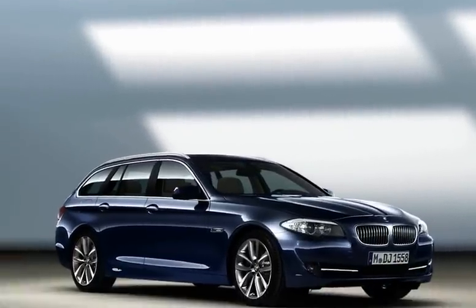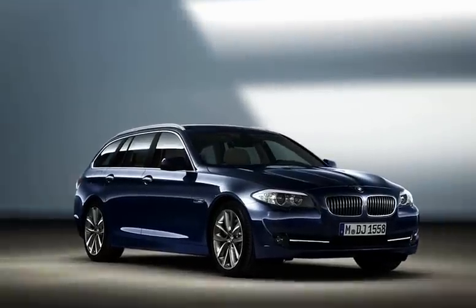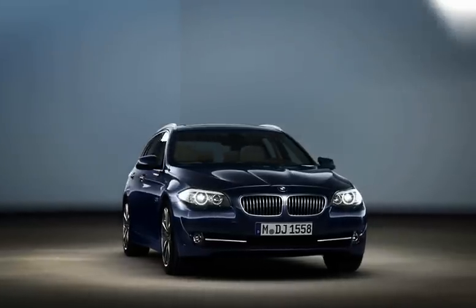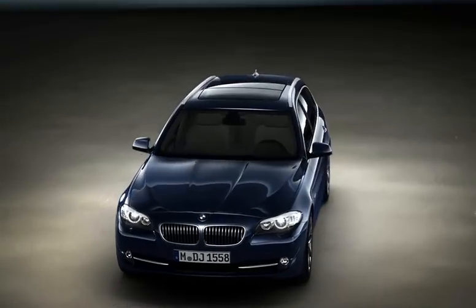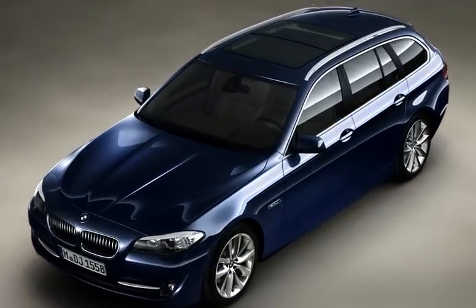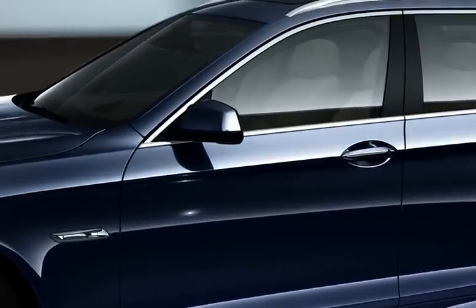Elongated bonnet, short overhangs, and the large upright grille. Dynamic proportions ensure an athletic appearance. Consistent use of forms — the panorama glass roof and the flat roof railing emphasize the elongated design.